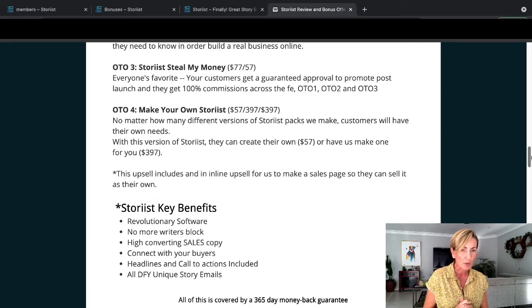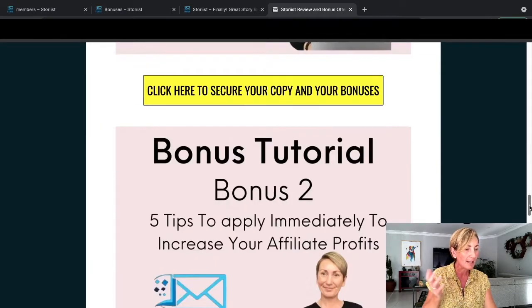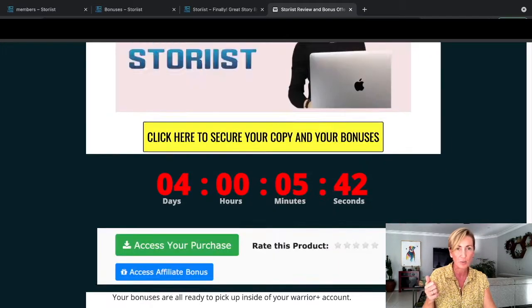OTO4 is 'Make Your Own Storius' - so you can make your own version. It's $57 to create your own, or $397 to have them make one for you so you'd have your own individual one. This upsell includes an inline upsell for them to make a sales page so you can sell it as your own. So Storius key benefits are: revolutionary software, no more writer's block, high-converting sales copy already put in there with the storytelling, connect with your buyers, headlines and call to actions included and all done for you, unique story emails. Plus you get all of my bonuses with the front end of Storius.